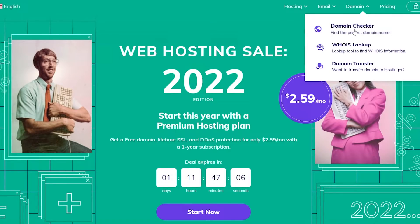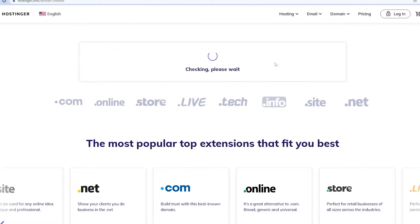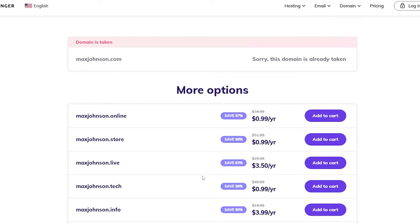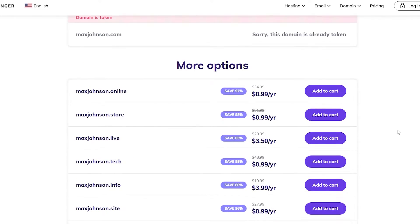Let's check out the domain checker. You can also see domain prices here: .com is $10, .online is $1, .store is $1, .live is $3.50, .tech is $1, and .info is $3.99. If I search for 'Max Johnson', we can see that maxjohnson.com is already taken. Other domain extensions each have their own prices — .online, .store, .live — and you are technically saving 95%, 80%, or 98% on these purchases right now because there's a sale going on.